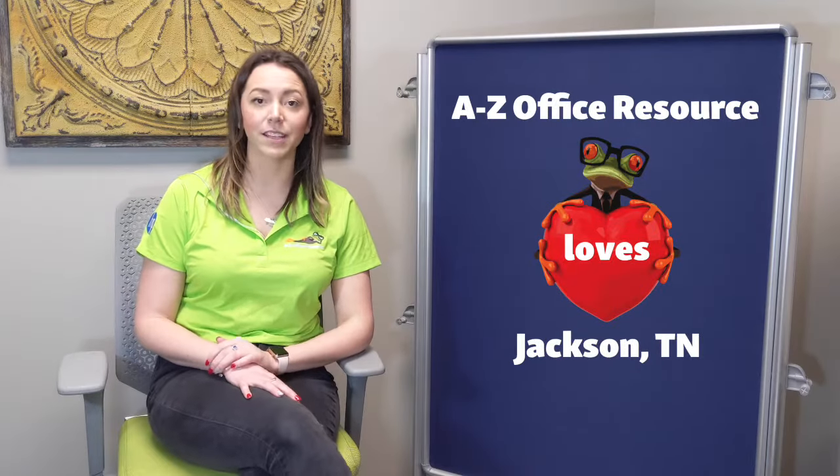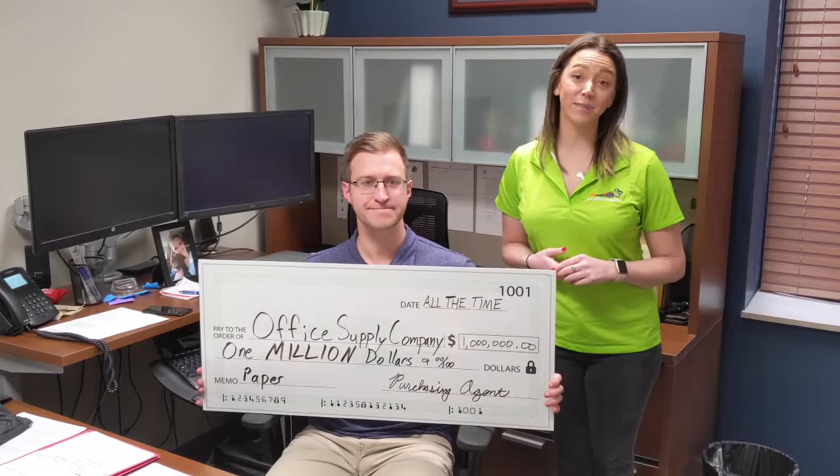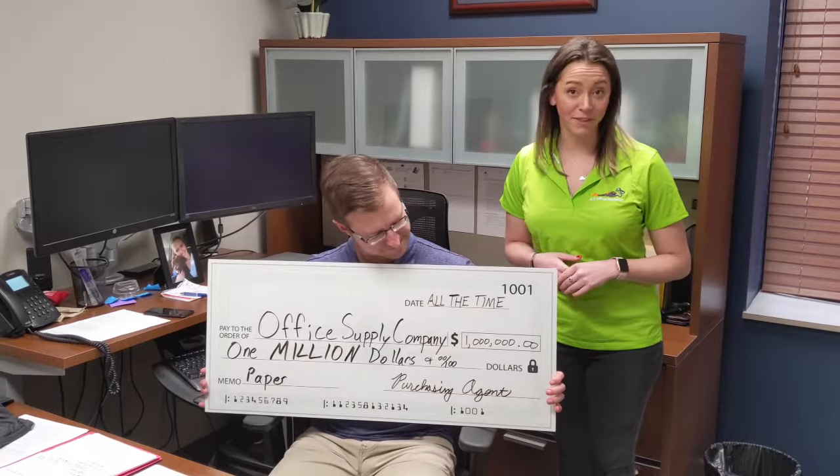Are you looking for office supplies in Jackson, Tennessee? A to Z Office Resource is the office supplier in the Jackson area. Are you tired of spending too much time and money on your office supplies?